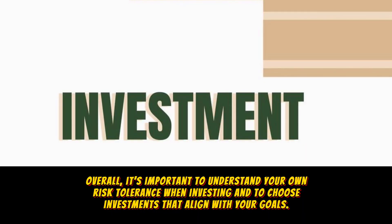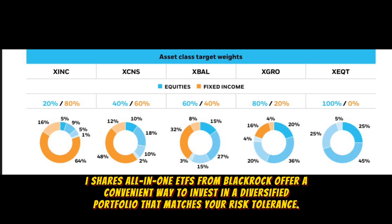Overall, it's important to understand your own risk tolerance when investing and to choose investments that align with your goals. iShares All-in-One ETFs from BlackRock offer a convenient way to invest in a diversified portfolio that matches your risk tolerance.